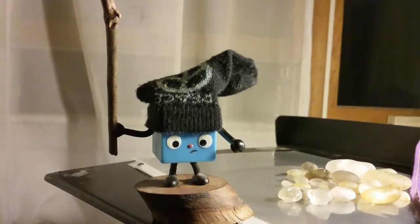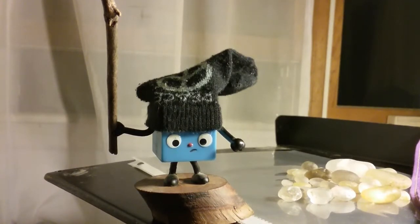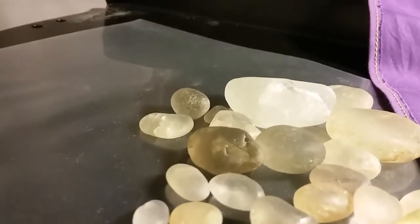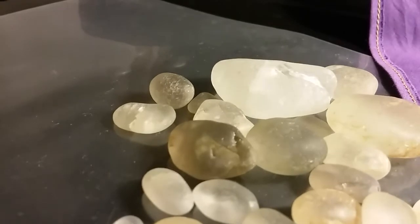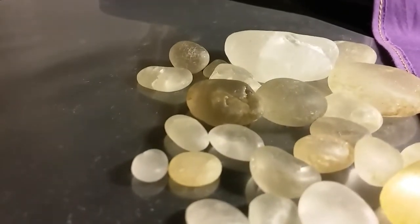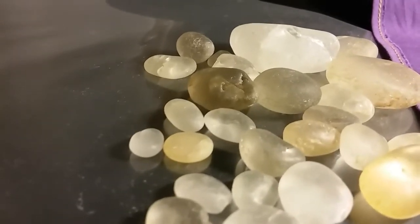It's called Cape May Diamonds. And what are Cape May Diamonds? Well, let's look over here. These are Cape May Diamonds. Let's have a closer look at them, shall we? Some interesting, rather large specimens here. Yes, these are Cape May Diamonds — different size, shape, and color.